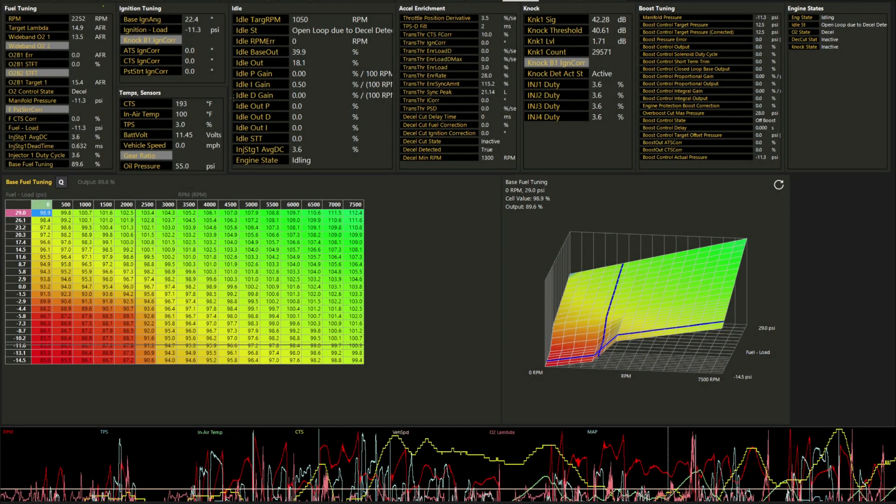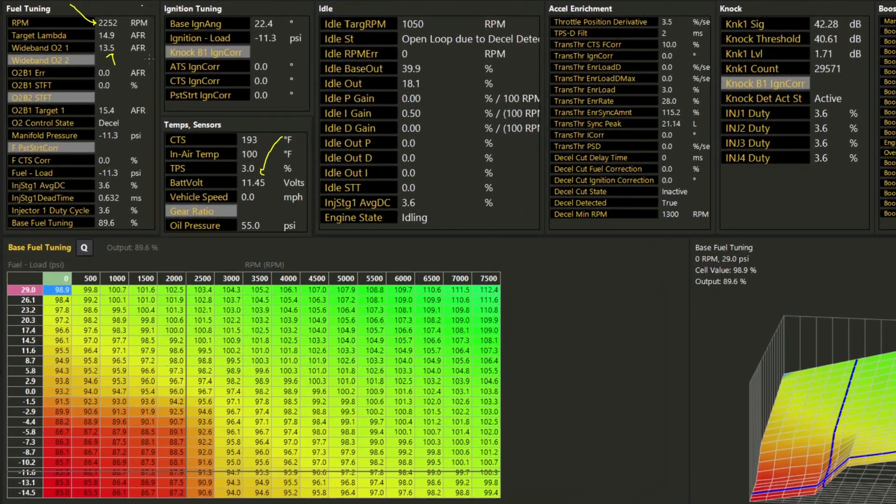The next issue we ran into was a rev hang situation. We would come off the throttle — throttle position sensor showing three percent — and we'd expect things to start to ease up, but our RPMs were hanging at 2252 RPM. The wideband was still reading a little rich, when at this point we'd expect the injectors to be off and the wideband to read fully lean. Once again, the engine state information from Haltech helped us solve what was going on.